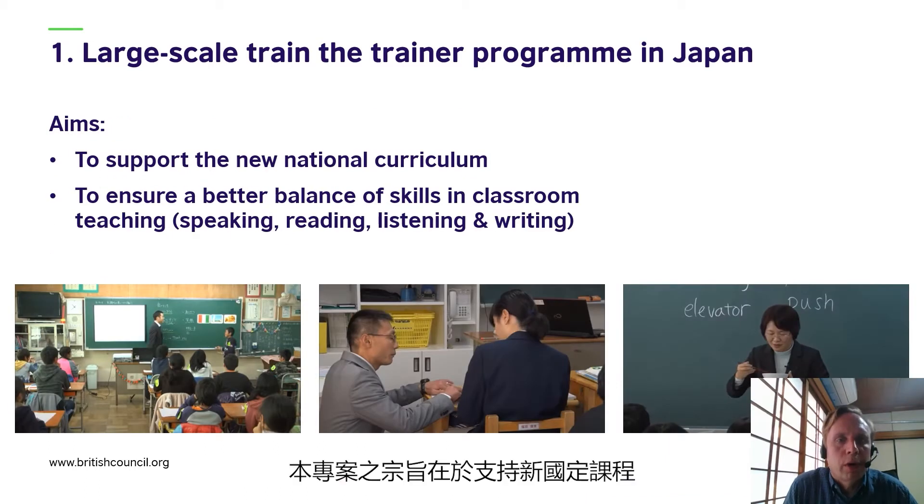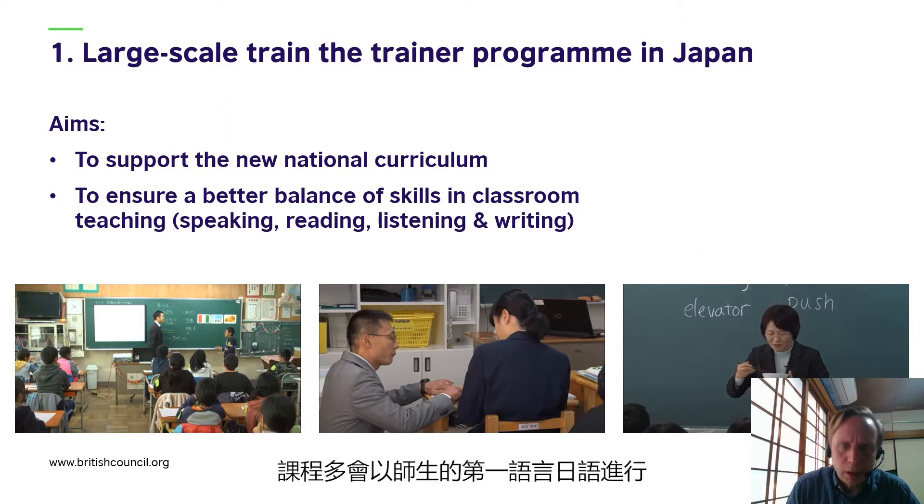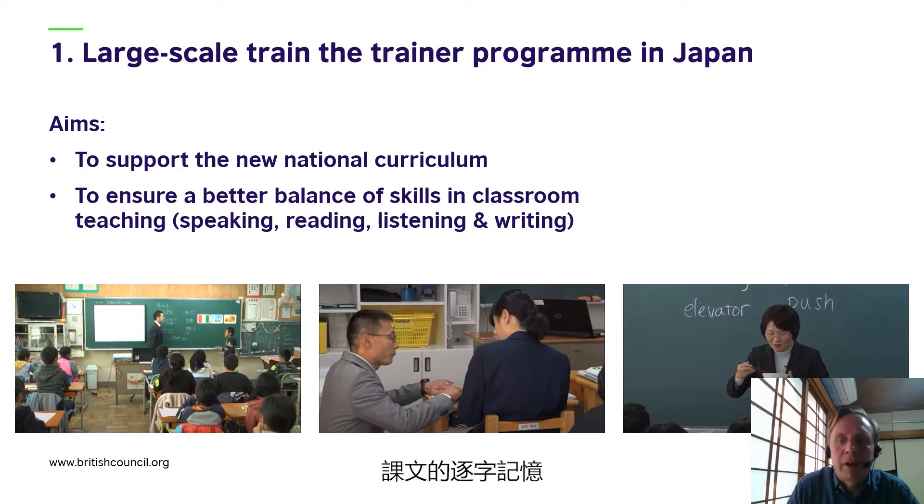The aims of the project were to support the new national curriculum, specifically to ensure a better balance of skills in classroom teaching — balancing speaking, reading, listening, and writing. Traditionally in Japanese English classrooms, lessons often took place mainly in the students' and teachers' first language of Japanese, and typical classroom activities might include word-for-word memorization of texts, translation activities, and detailed explanations of grammatical forms.